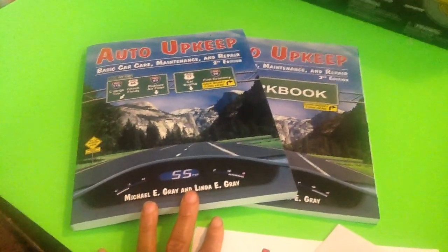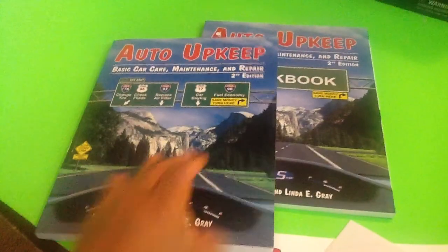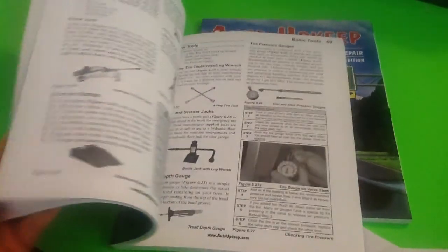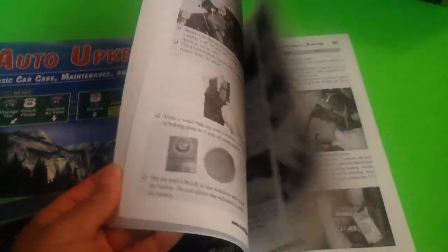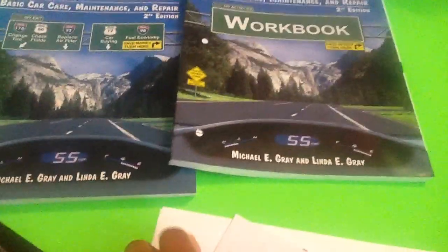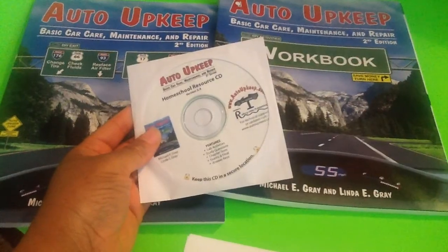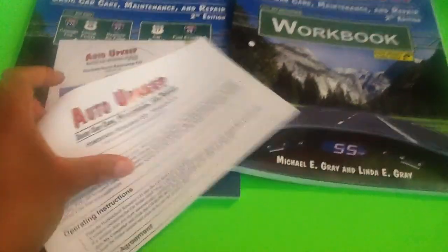This curriculum I picked up from Amazon a couple years back. Just to show you, this is the book — the guide — and you have a workbook. Just to show you what it looks like inside. It's to get the kids familiar with how to maintain a car, the different parts of the car, and how to care for the car. This is the workbook, and this is just how it looks inside. It also comes with a CD and it has lab activities, study questions, chapter tests, exams, finals, and answer keys on there. And this is just instructions on how to use the CD.